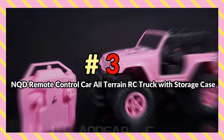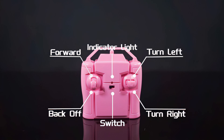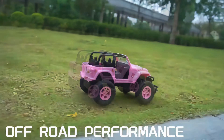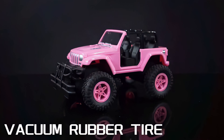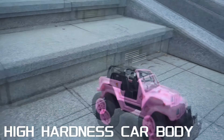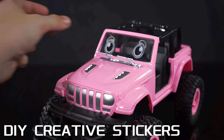Number 3: NQD Remote Control Car All-Terrain RC Truck with Storage Case. With an impressive 80-minute battery life, the NQD Remote Control Car All-Terrain RC Truck is non-stop fun. It features a vibrant pink shell with matching wheels supporting thick, durable tires for plenty of traction and stability. It features innovative controls with multi-directional operation, so you can drive forward, backward, left, and right with ease. We also love that you can customize it with the included sticker pack.